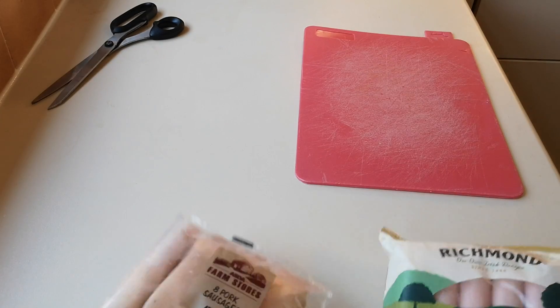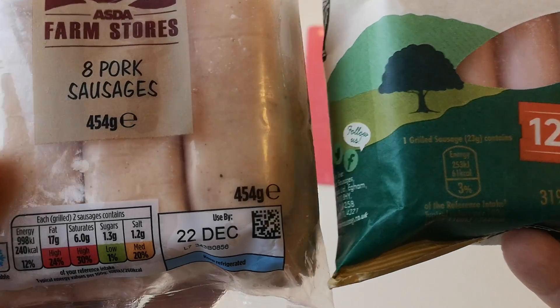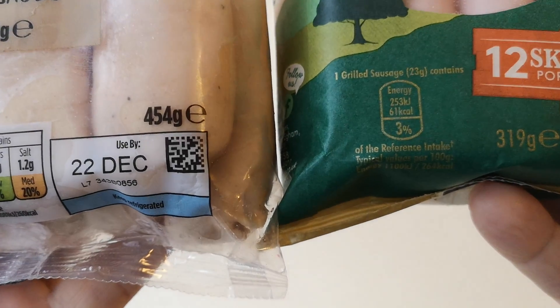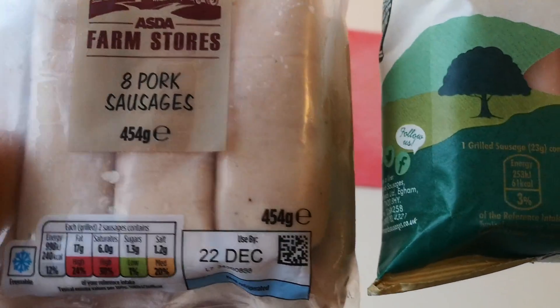Let's have a look at these both together. The Asda Farm Stores are coming in at 454 grams, and the Richmonds are coming in at 319 grams. So you can see they're considerably less weight than the basic Asda Farm Stores.